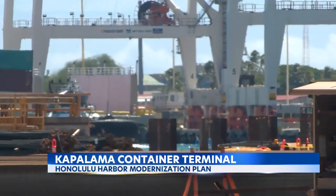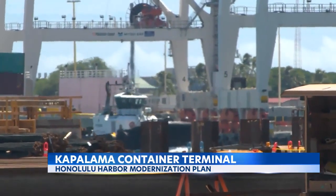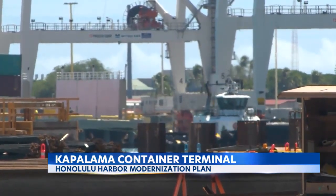If everything goes as planned, it will hopefully be smooth sailing for deliveries into the ports. The new container terminal is set to be finished by 2024. Jefferson Tyler, KITV4 Island News.